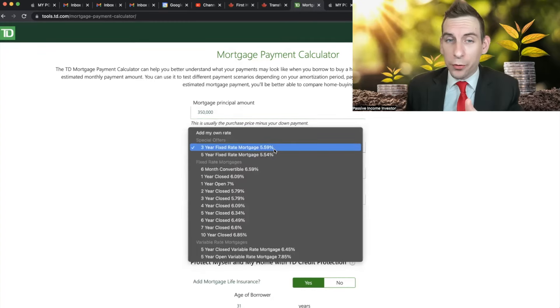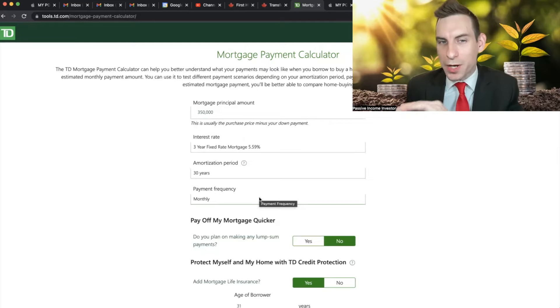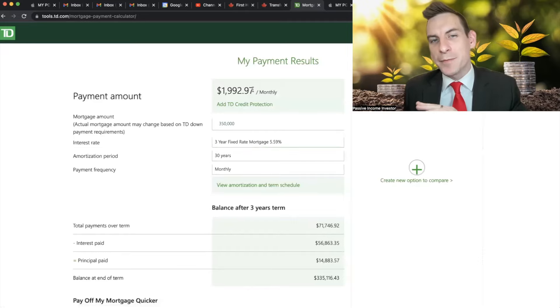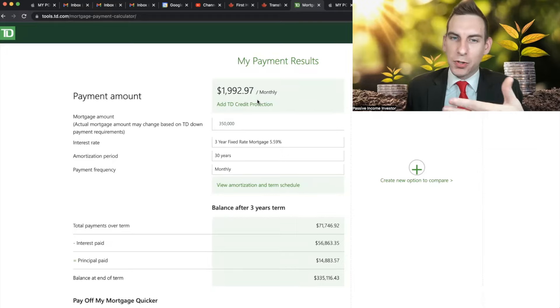The best rate we're getting is 5.59% over three years — I'd like to renew in three years, presuming interest rates come down by then — amortized over 30 years to keep minimum payments as low as possible in case you hit tougher times like losing your job. With no insurance, dead bare-bone basic, the mortgage payments work out to about $1,992 a month. Add HOA or condo fees of roughly $500, and property taxes around $250, and you're looking at total monthly costs of about $2,600 to $3,000 — really not that bad, right around the cost of rent for a decent two-bed, two-bath.